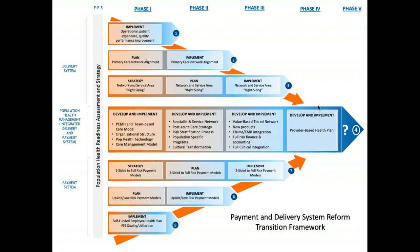The spine of this model is where we're focused today. If you look at that first block, we talk about PCMH and team-based care models — building a strong foundation for success through investment in our primary care infrastructure.